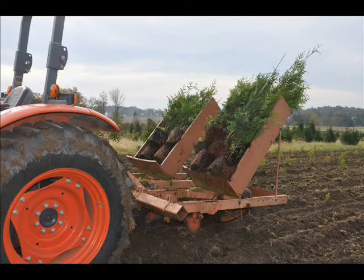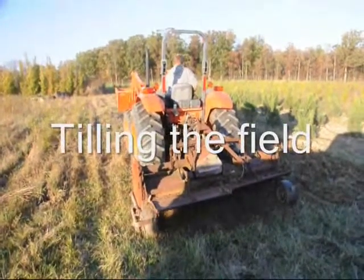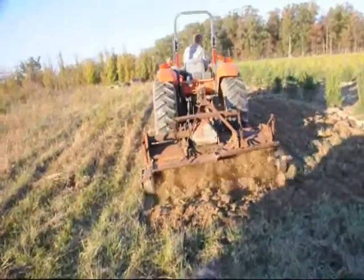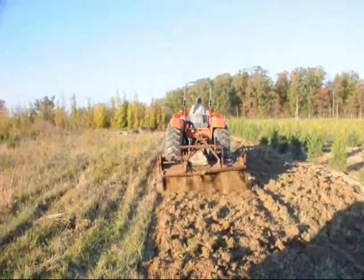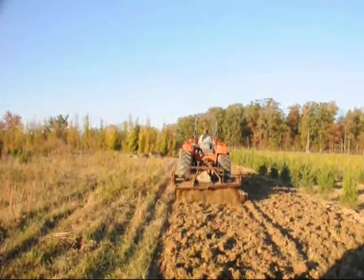This video shows our Princeton type planter at Highland Hill Farm transplanting trees and shrubs into our fields. Each spring we transplant thousands of seedlings and transplants. We have many kinds of trees that we grow at Highland Hill Farm, and you're welcome to come and watch as we do these chores in the springtime.